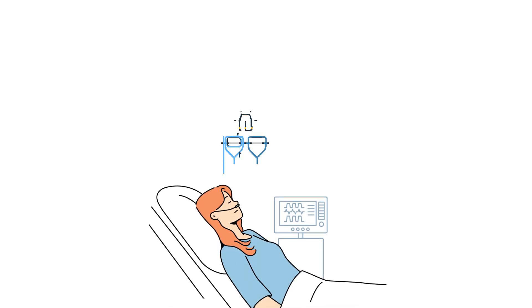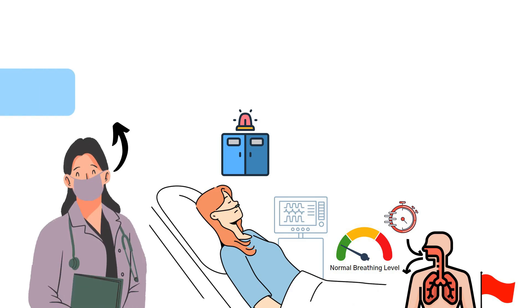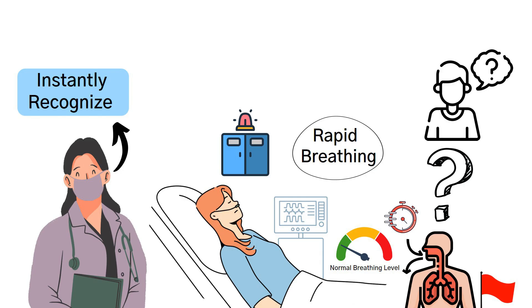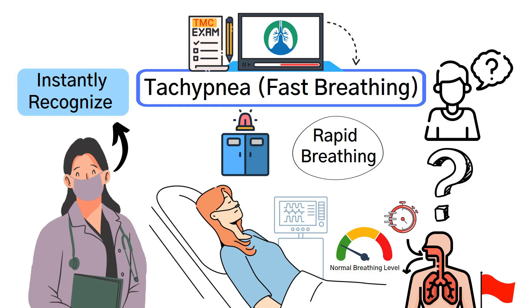When a patient shows up in the emergency room breathing at a much faster rate than normal, it could potentially be a major red flag. This is something every respiratory therapist needs to instantly recognize. But what exactly are the causes of this kind of rapid breathing? Well, if not, no worries — this video breaks down a practice question and explanation of this very topic. So if you're ready, let's get into the question.